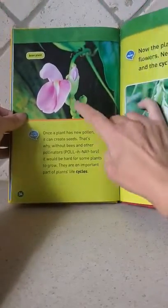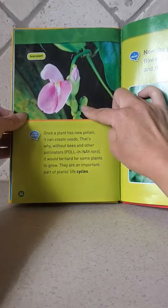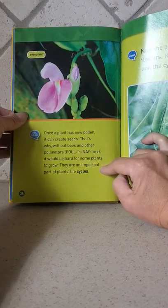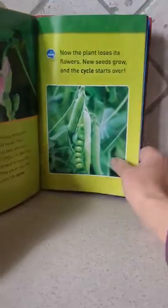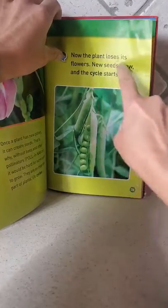Once the plant has new pollen, it can create seeds. Without bees and other pollinators, it would be hard for some plants to grow. They are an important part of plants' life cycles. Now the plant loses its flowers, new seeds grow, and the cycle starts over.